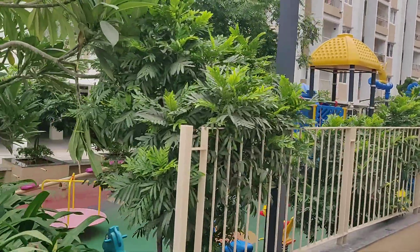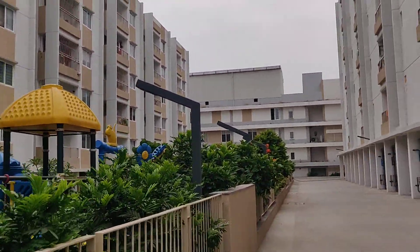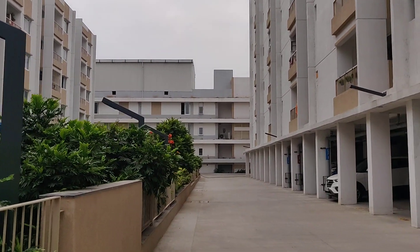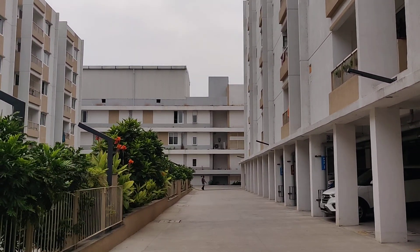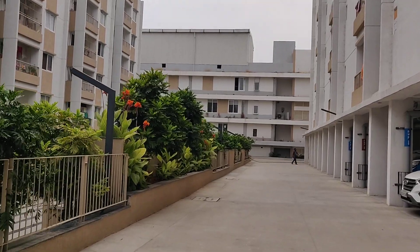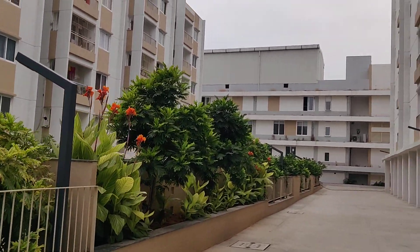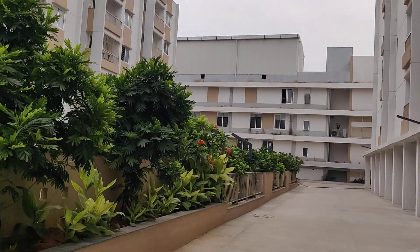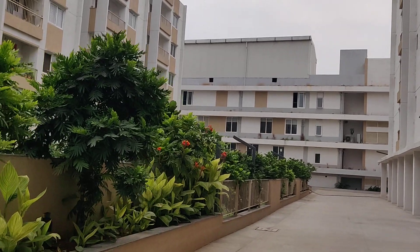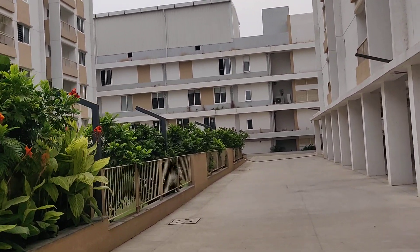This is a play area. This is the township clubhouse — there is a tennis hall, party halls, gym, swimming pool, all on the ground floor.